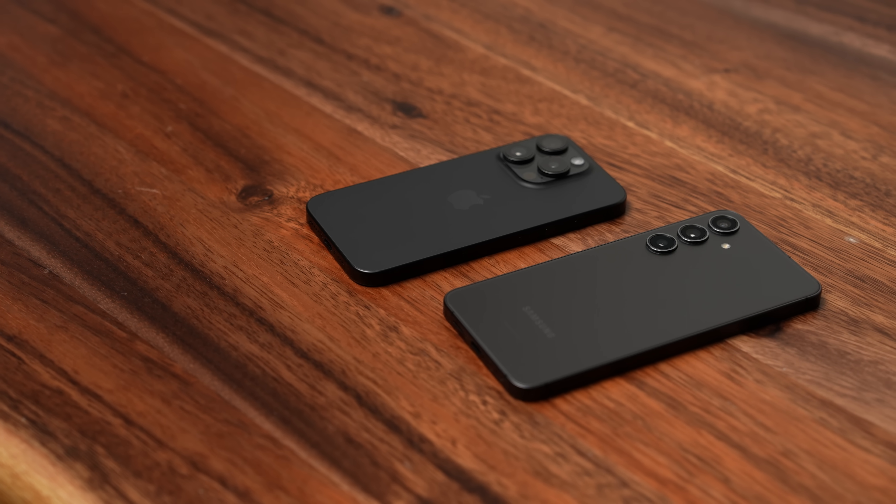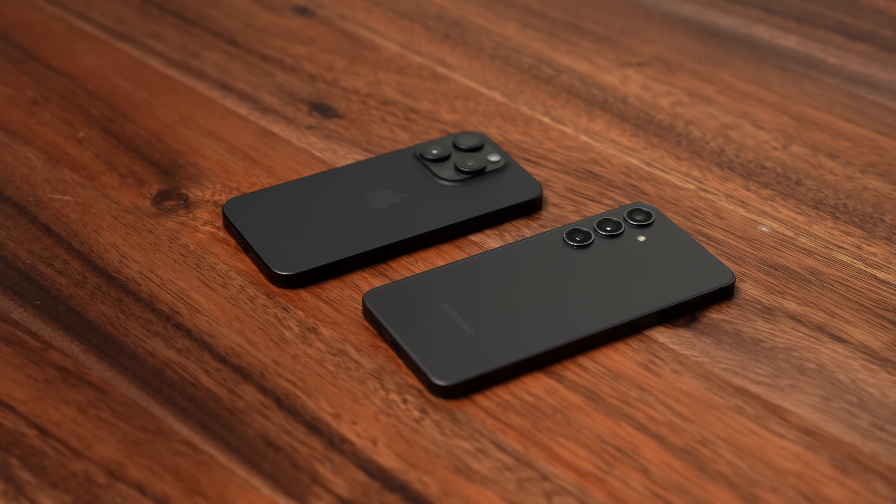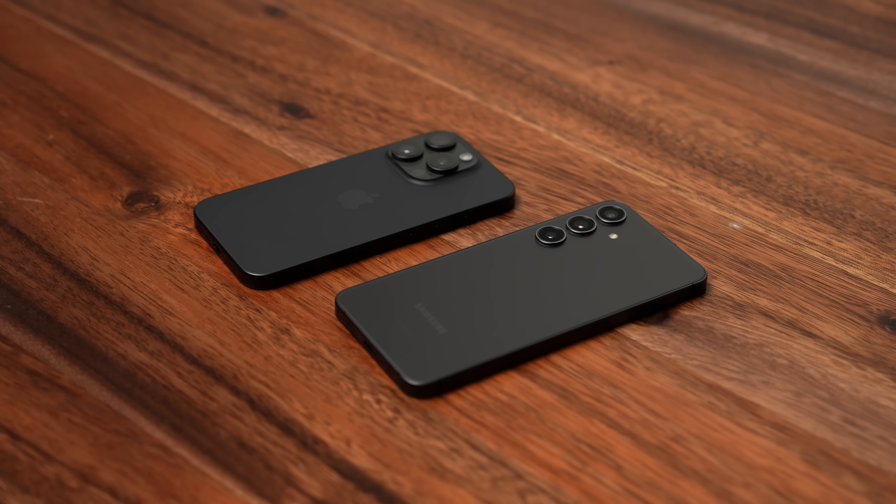Today we're comparing the Samsung Galaxy S24 Plus to the iPhone 15 Pro. Both of these phones retail for $999. They're both flagship devices, and if you're looking at one, you owe yourself to look at the other, because they're both great in their own regards. We're at the point where changes year over year are tiny and small — that's just the way the smartphone industry is now.